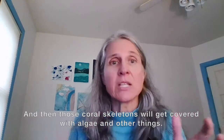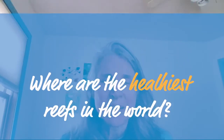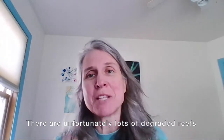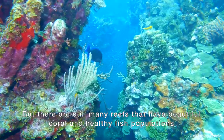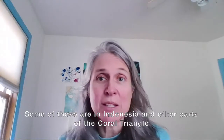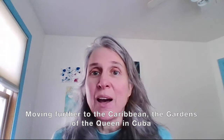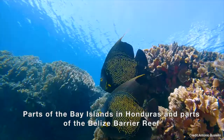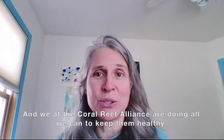Where are the healthiest reefs in the world? There are unfortunately lots of degraded reefs, but there are still many reefs that have beautiful coral and healthy fish populations. Some of those are in Indonesia and other parts of the Coral Triangle. Fiji has some lovely reefs still. There are still parts of Western Australia and the Great Barrier Reef. Moving further to the Caribbean, the Gardens of the Queen in Cuba, parts of the Bay Islands of Honduras, and parts of the Belize Barrier Reef. There are still pockets of healthy reefs, and we at the Coral Reef Alliance are doing all we can to keep them healthy.